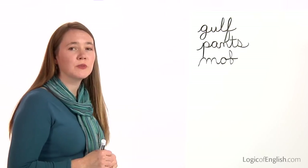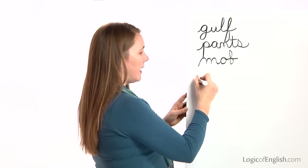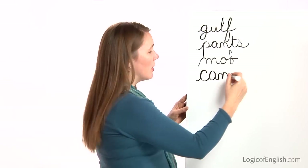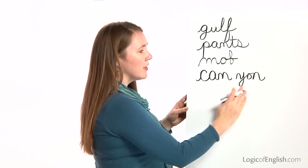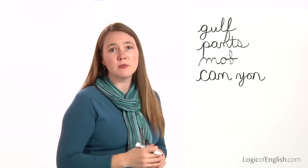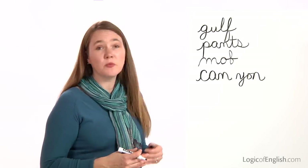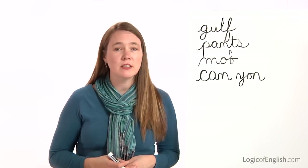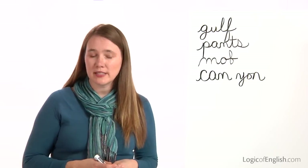Leave a space between the syllables. Help me write it — first syllable is can: K-A-N. Second syllable is yawn: Y-A-N. We're leaving a space between syllables because in a few spelling lists we'll be learning a rule where knowing where the syllable breaks occur is very important. In a few lessons we'll discover why this is important.